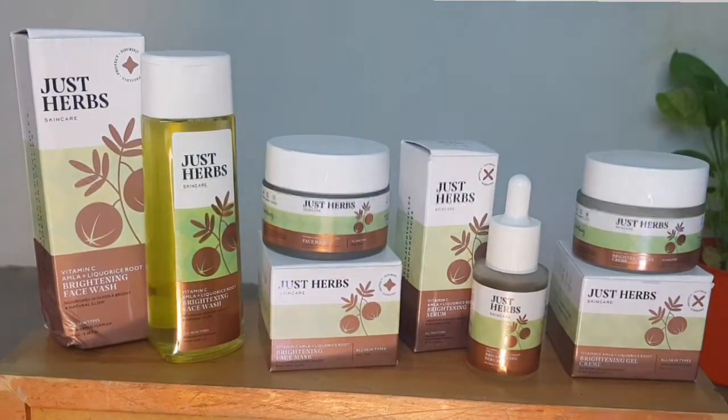Hi everyone, welcome back to Folklore Fashion. Today I am going to share with you JustHerb's new launch, which is a Vitamin C brightening and rejuvenating skincare range, and I am going to review that with you.